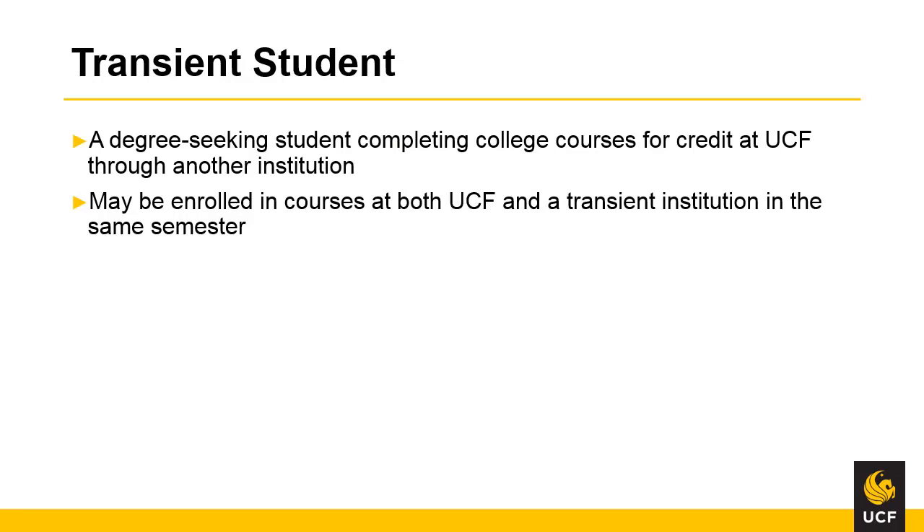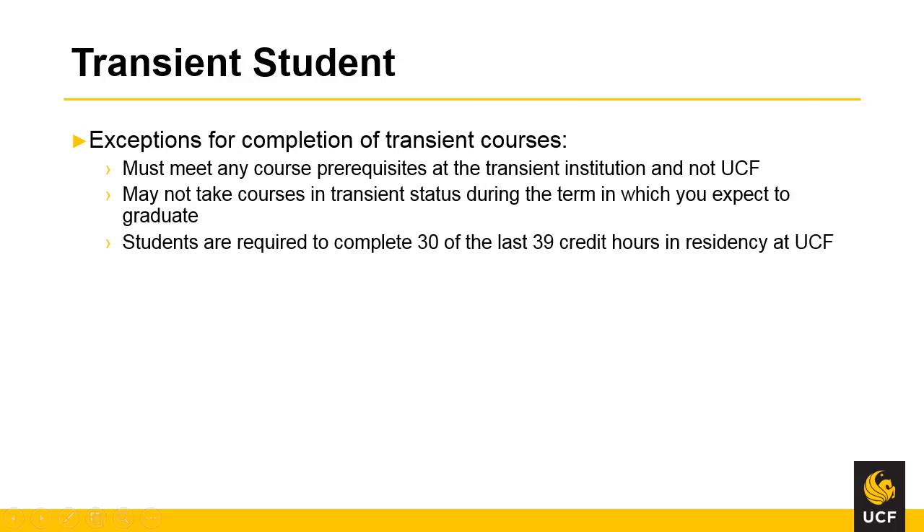A transient student is a degree-seeking student completing courses for credit at UCF through another institution. A transient student may be enrolled in courses at both UCF and a transient institution in the same semester. There are a few reasons why you may not be able to complete courses as a transient student. You must meet any course prerequisites at the transient institution. You may not take courses in transient status during the term in which you expect to graduate. Transient credit cannot be used to reduce the last 30 semester hour residency requirement for a bachelor's degree.